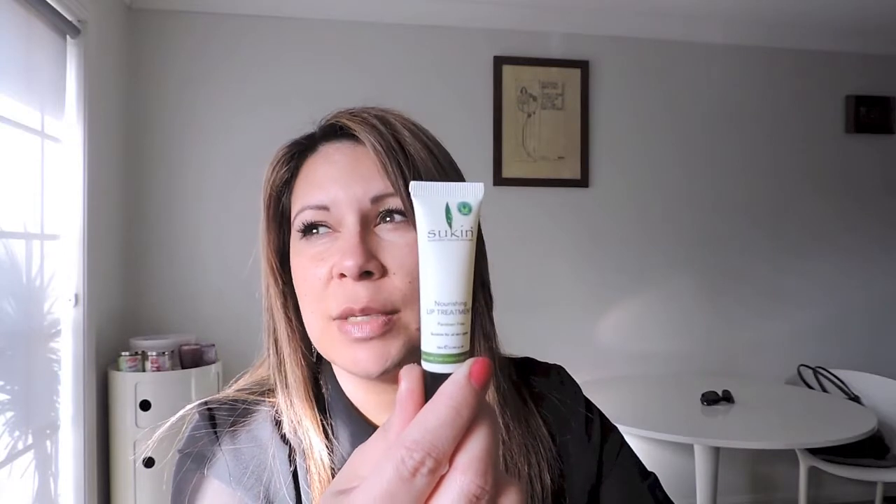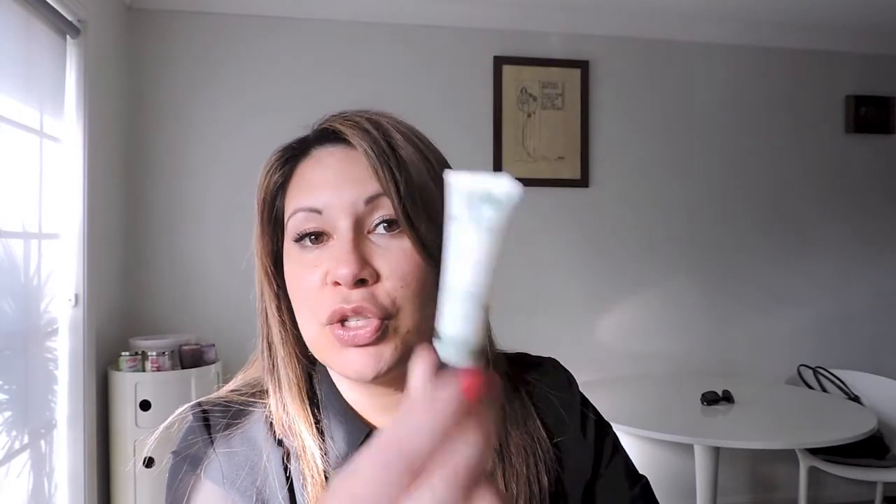First question: your favourite balm or treatment. I'm going to split this into a low and a high-end one. My favourite lip treatment for overnight — it's the Sukin Nourishing Lip Treatment. I've loved this one for years. It's about $7.99 retail but always try to get it when it's 20–30% off. It's a clear balm or ointment-type consistency. If you're international, you can pick this up online at Chemist Warehouse — they actually ship worldwide.